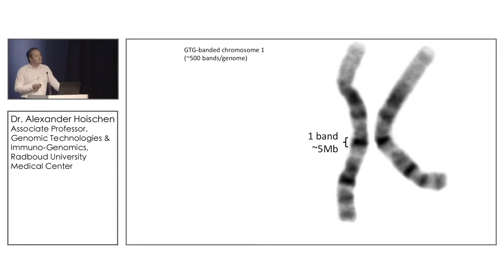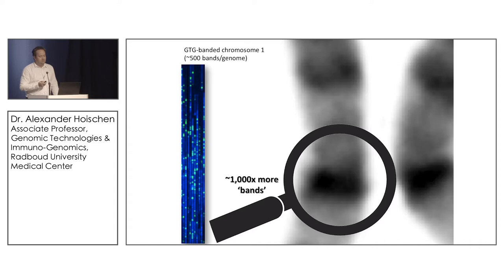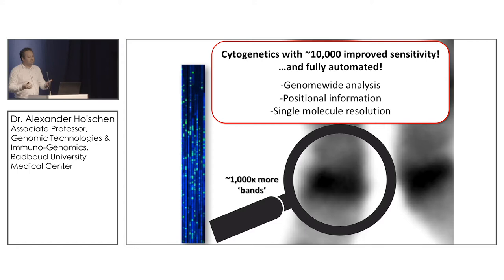Imagine a scenario where you could zoom into each and every band of a GTG-banded chromosome and each band would have 1,000 subbands — that would be cytogenetics and karyotyping at super high resolution. In essence, that is what BioNano can do. Each band has 1,000 subbands, and in total it is cytogenetics with a 10,000-fold improved sensitivity.